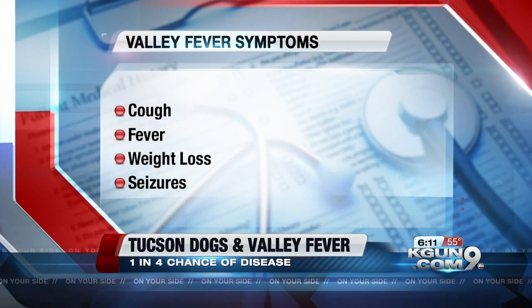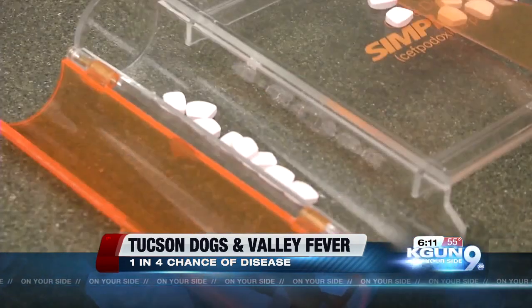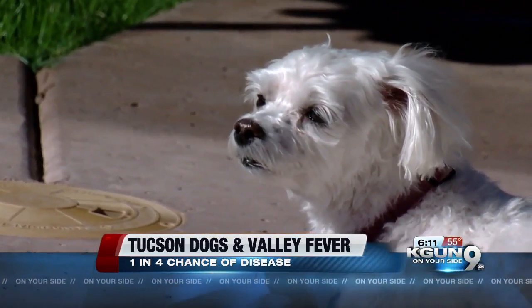He says common symptoms include a cough, fever, weight loss, and even seizures. Monthly treatment can cost up to $60, and that doesn't include doctor checkups every three to six months.